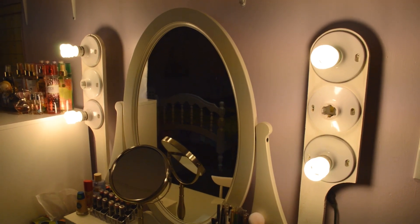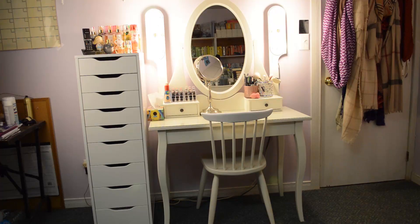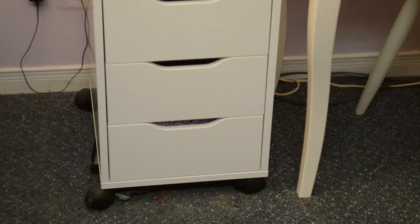He put lights on either side of the mirror — if you would like to see a video for that, I have that coming, so stay tuned. And he put wheels on the bottom of the Alex drawers so I can move it around easily, because it is a heavy tower with everything in it.